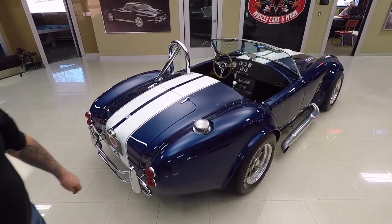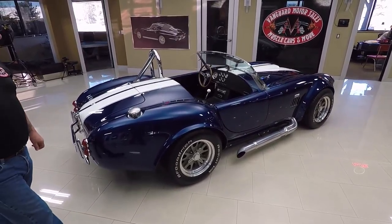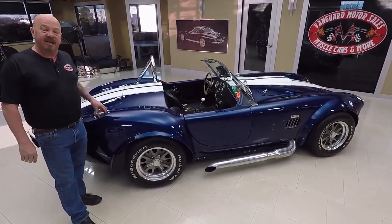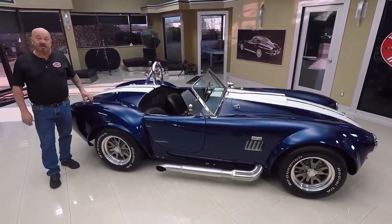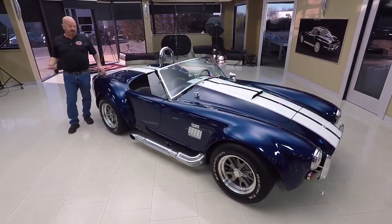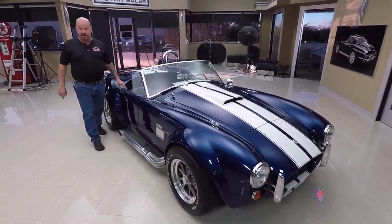At Vanguard Motor Sales, we're not consignment dealers. That means we own this little Factory Five Cobra. We spend the time to check them out before we buy them. I'm involved in the buying process on every one of these cars. So what that means to you is you're getting my 35 plus years messing around with muscle cars and street rods helping you pick out your dream car.